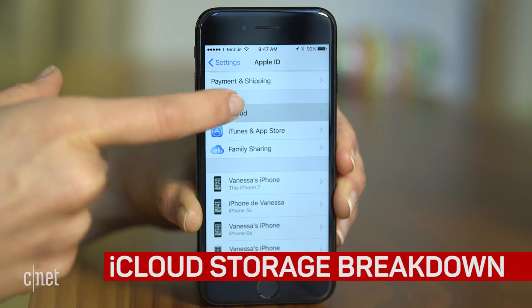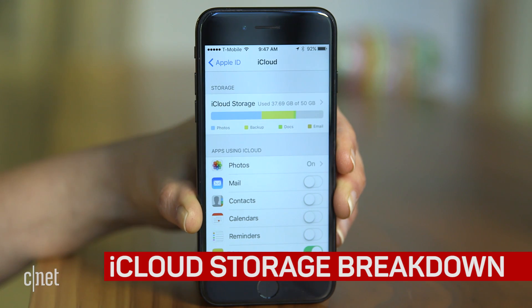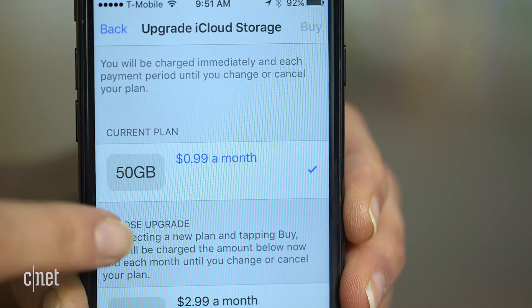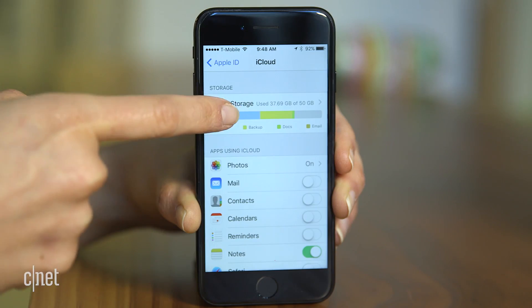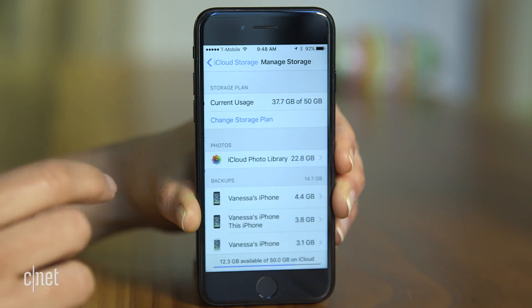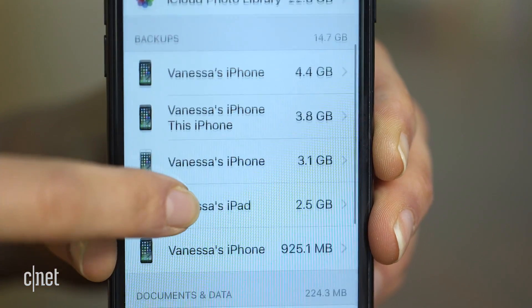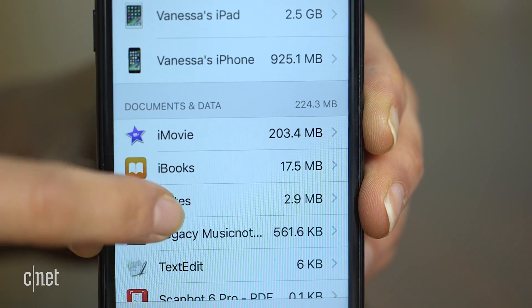You'll find another much needed update right here in the settings menu. Click on iCloud to see a breakdown of how your cloud storage is being used up. This is useful especially if you pay for added iCloud storage. Click on the graph then manage storage for a program and device specific breakdown of where the storage hogs are coming from. It's not perfect, but it's a step in the right direction in trying to understand the black hole that is iCloud.